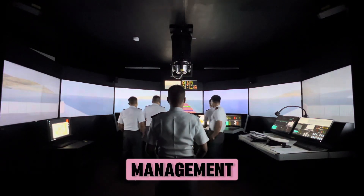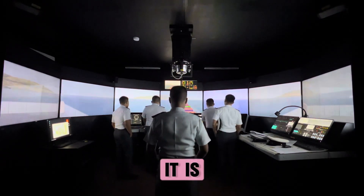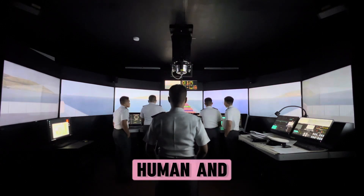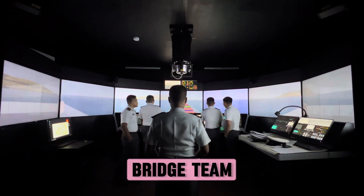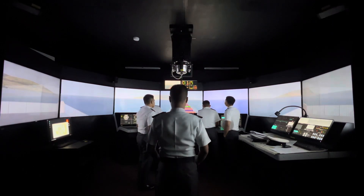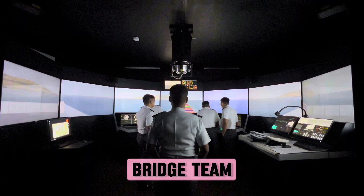What is bridge resource management? It is the effective management and utilization of all resources, human and technical, available to the bridge team to ensure the safe completion of the vessel's voyage. It is also called bridge team management.